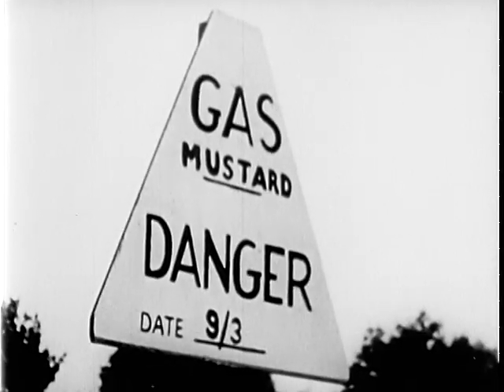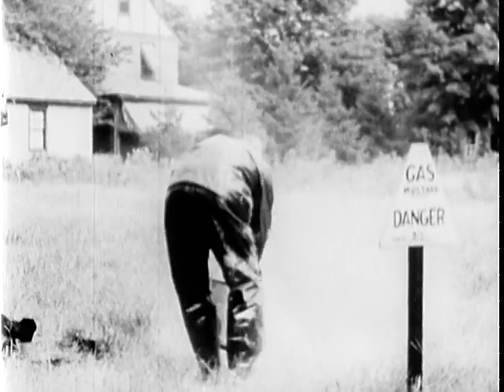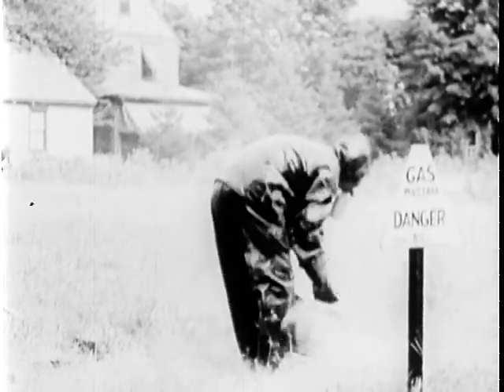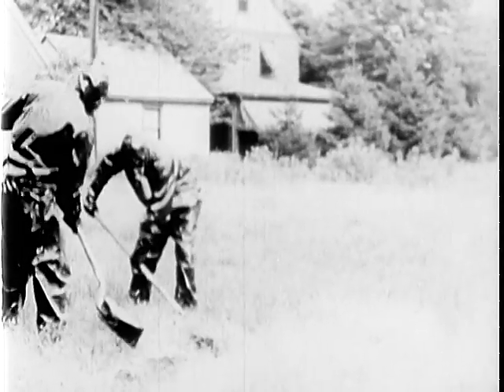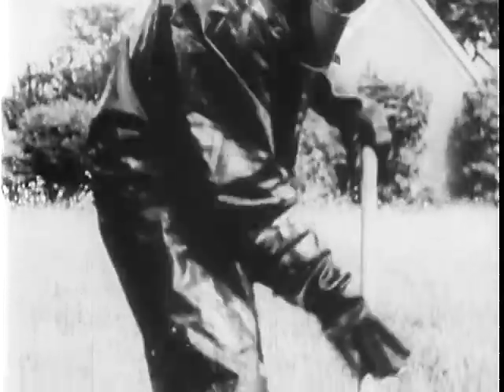Liquid gas may also be washed away by a heavy rain or by a stream of water from a fire hose. Out in the fields where liquid gas has been dropped, dry chemicals that neutralize the liquid gas are mixed with the earth. This should remind us to stay off the grass after a gas attack. Persistent liquid gas and the fumes that it gives off may be lurking unseen and covered by grass or shrubbery for days or even weeks after it has dropped there.